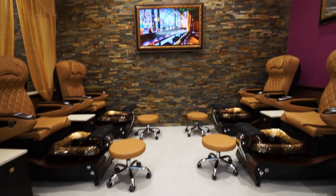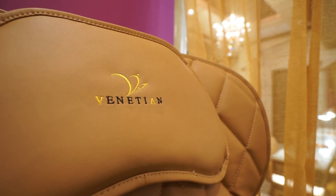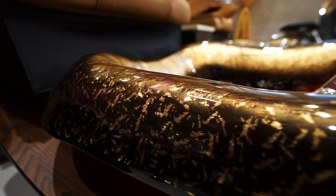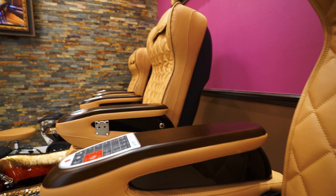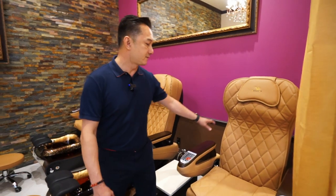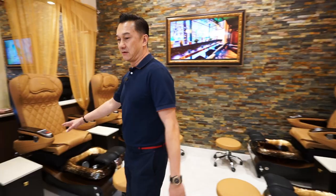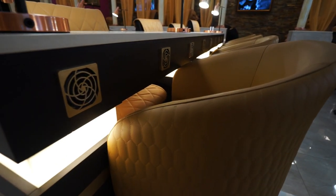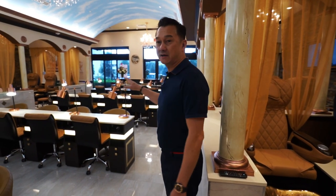In here we have the 24 pedicure chairs I mentioned. These chairs are customized — the Venetian has been getting them from our very own special company that we've worked with for almost 20 years. They are from the Gulfstream company out of Canada, which belongs to An Sang, NGT. All the pedicure chairs, customer chairs, client chairs, and the waiting chairs are made by Gulfstream.